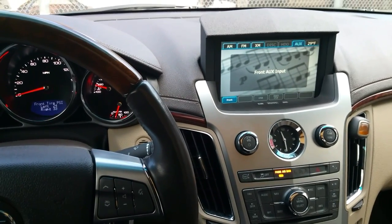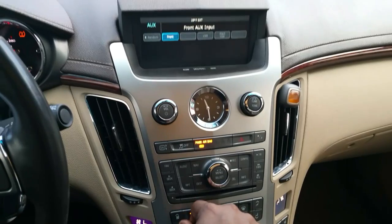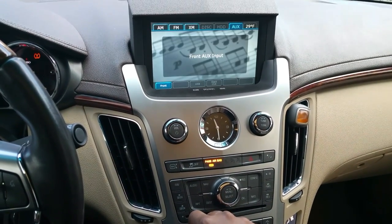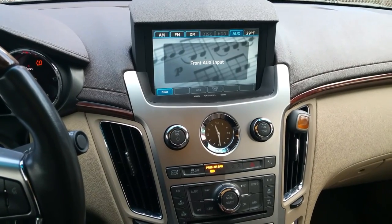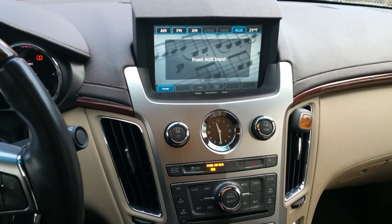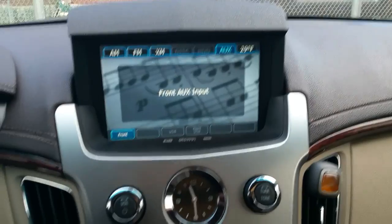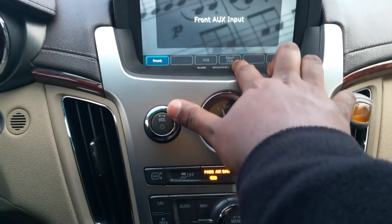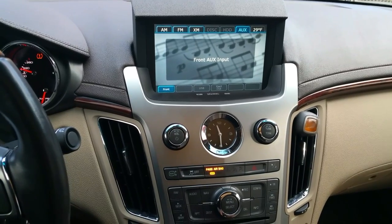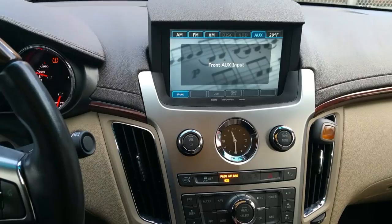I'm in a 2012 Cadillac CTS Premium with the navigation option. This car is equipped with Bluetooth, but the Bluetooth only works for cell phone calls — you can only make phone calls through the Bluetooth feature. There is an aux port, as you can see, along with a front USB port. You can plug in your iPod or whatever media device you want, but if you wanted to stream Bluetooth music...